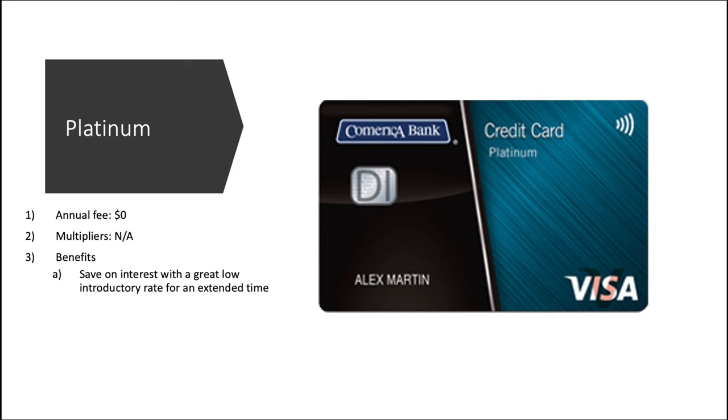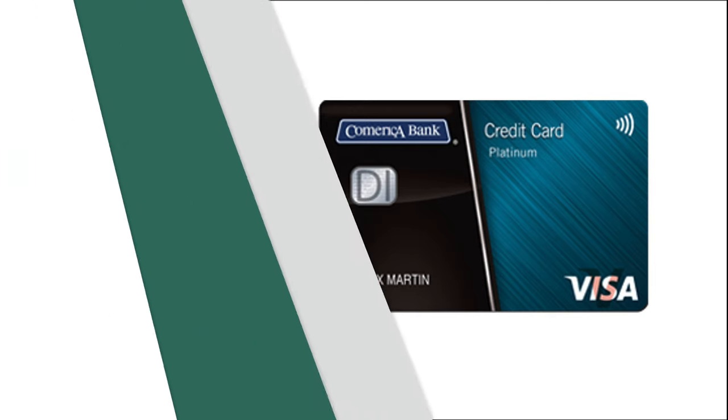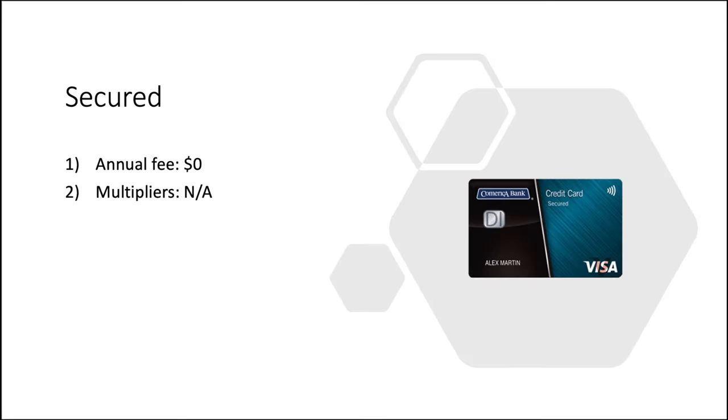It would be nice to know how much you have to put down for the secured deposit, but when you go to Comerica's website you can't really get a ton of information about their card. I would assume it's about $300 to $500 on the low end, all the way up to $5,000. It's also worth noting that this card has 'secured' on the actual card art itself — normally issuers do not distinguish secured versus non-secured, so that's a little bit interesting.